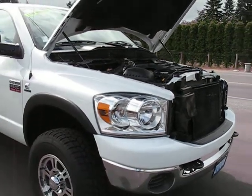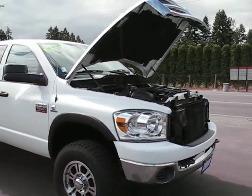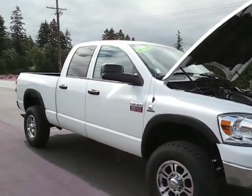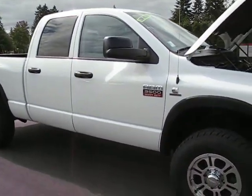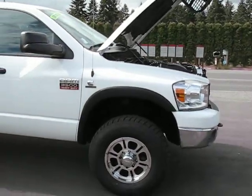This truck has no accidents, it's a local truck. We just had it through the shop, safety inspected. It's got brand new front brakes, we just put on brand new rear brakes, and the front end is really tight — it's all good to go.